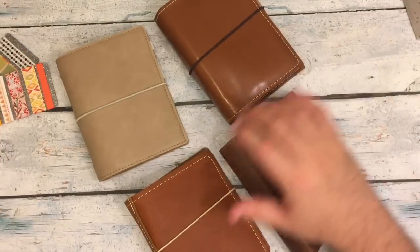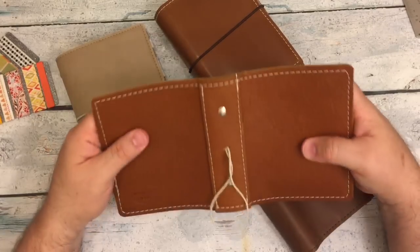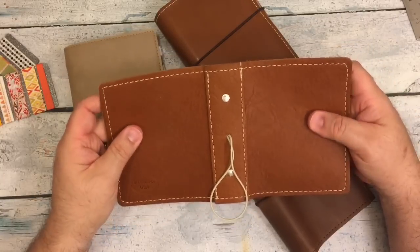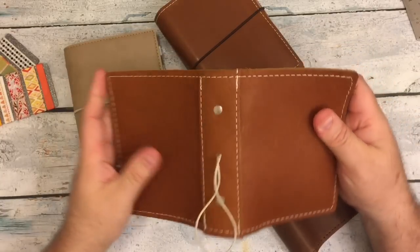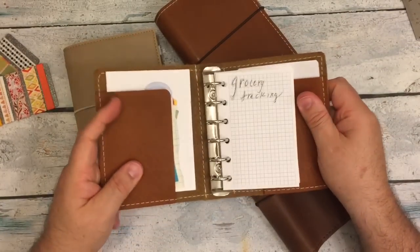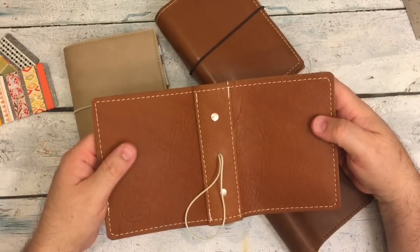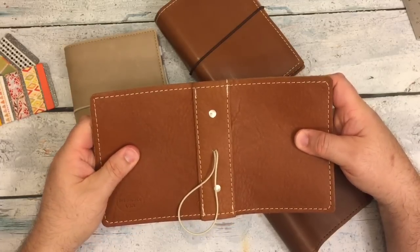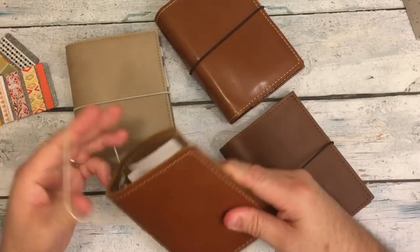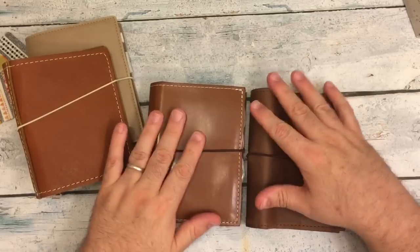The first leather one that I got was this beautiful bourbon. This is a Mystic's Little Gifts, and this is in her bourbon leather. It is a wonderful leather. It reminds me of the Creme Brulee by Chic Sparrow, which is the same as the Butterscotch Wanderlust of Foxy Fix. And then just this week I received these two beauties.